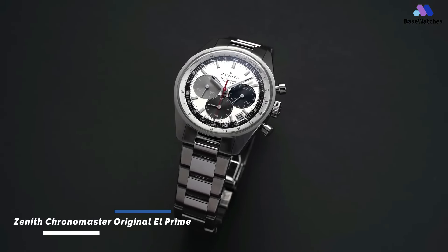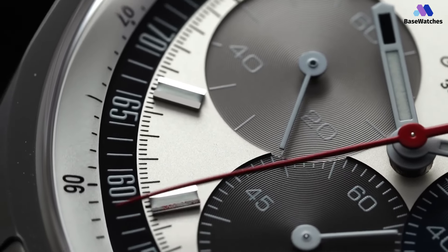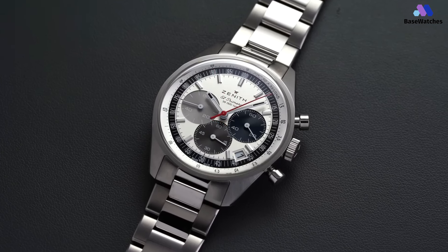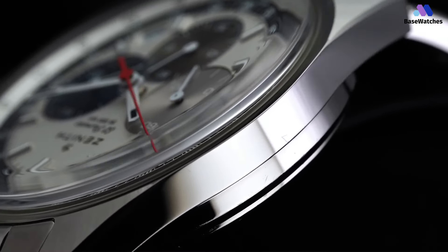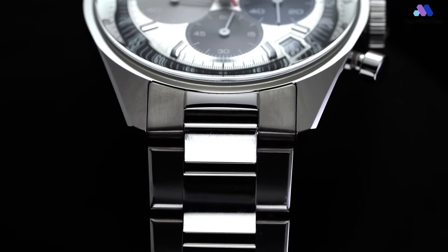The Zenith Chronomaster Original El Primero 38mm has an attractive brushed stainless steel case with a soft gray cow-eyed strap, but what really makes this dial pop is the tri-colored subdials, which sit on a plain white primary dial. The dial is surprisingly large for the size of the watch, thanks to an ultra-narrow bezel. This makes the pushers and crown appear very prominent, providing some retro appeal.